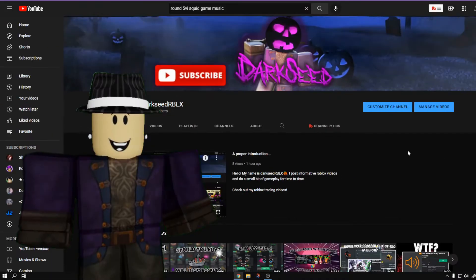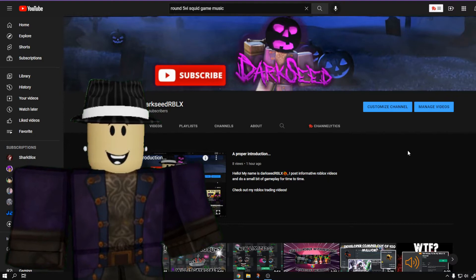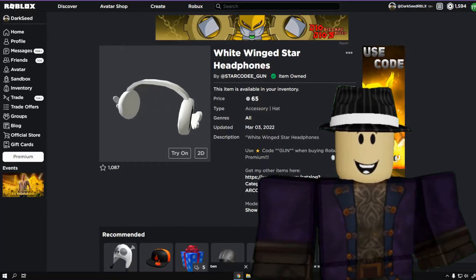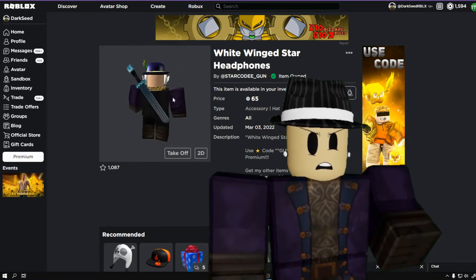What's up guys, Dark T here. Today's video is about a UGC accessory I found that looks exactly like the Worklock headphones. These items are called the White Wing Star headphones, and they were made on March 3rd, 2022 — not too long ago. When you put them on your avatar, you can see they look exactly like the Worklocks.